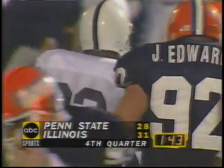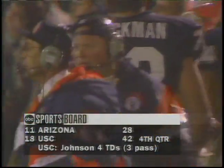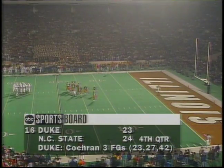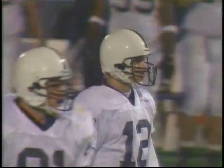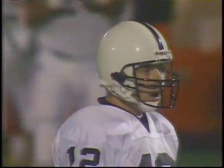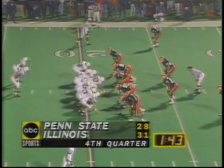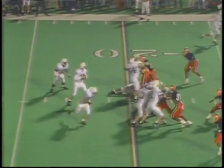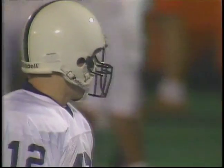Timeout Penn State with 1:43 remaining. They'll be confronted with second down and nine at the 18 yard line. Second and 10, the ball just outside the 18 yard line, split set in the backfield. Milne and Carter, single coverage on Ingram. Kerry Collins looks, looks, looks, throws over the middle — caught by Ingram at the 10 yard line. What a catch and what a throw into coverage! Scott Turner with the defensive play.